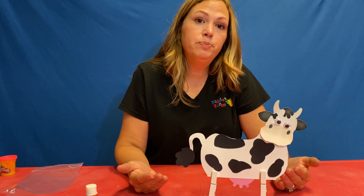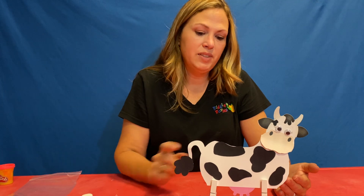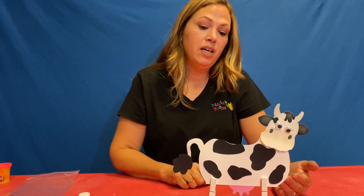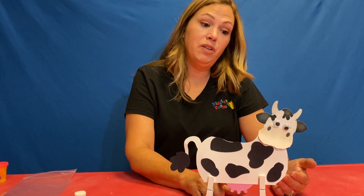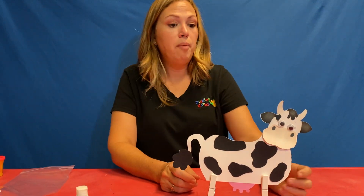Male or female? This is going to be a female, or a girl cow. How do you know? She's got the udder. Yep. If we didn't have the udders, we would have a boy cow.